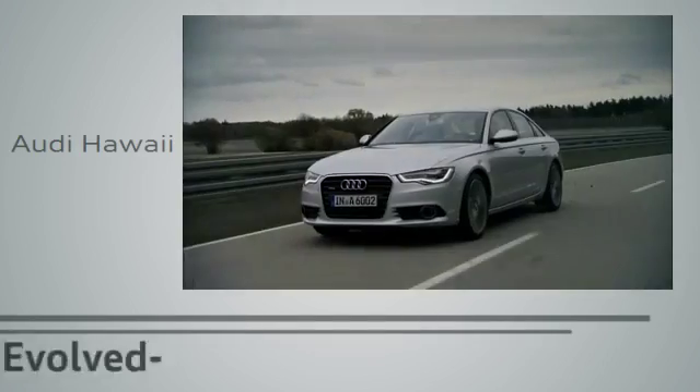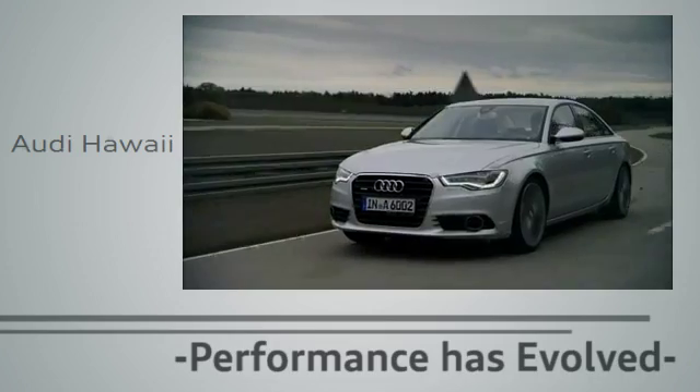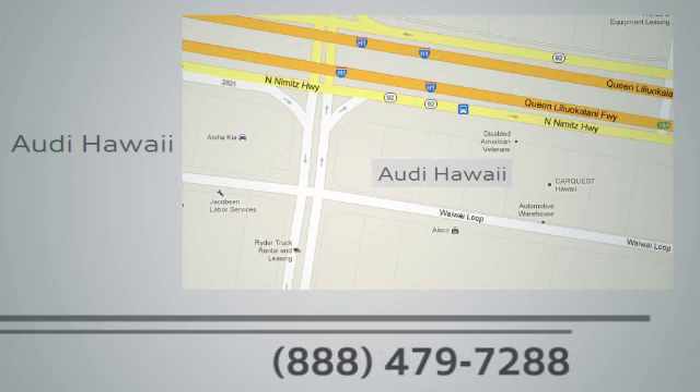Performance has evolved. Experience the performance of an Audi today at Audi Hawaii. We're conveniently located at 2770 YY Loop Honolulu.